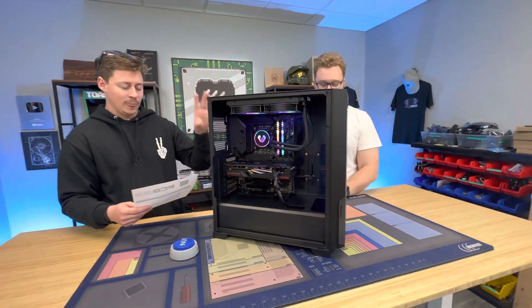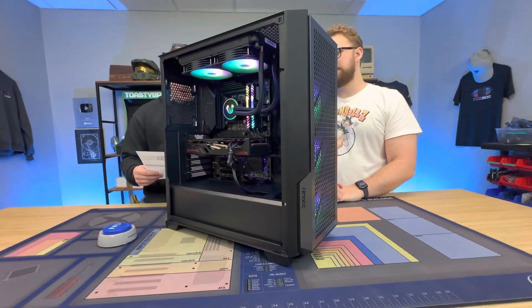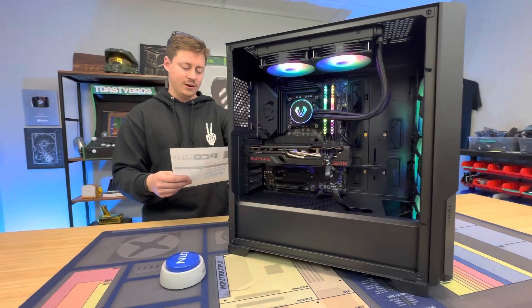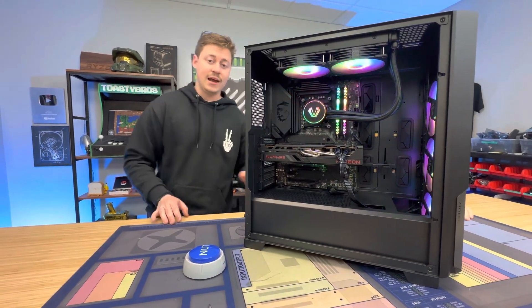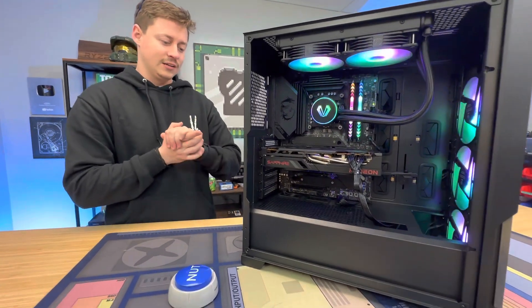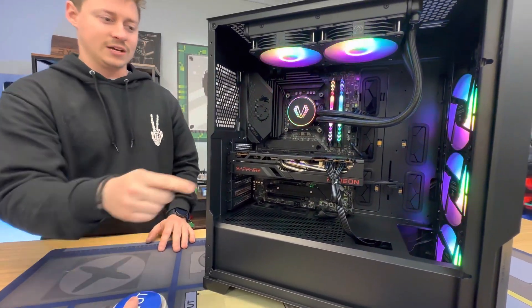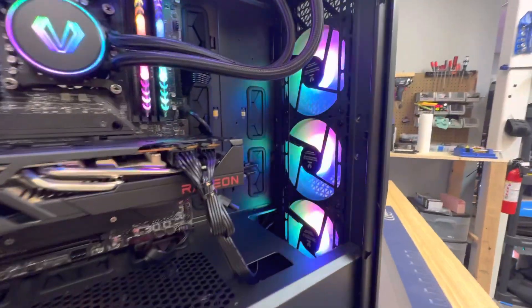For the other specs, we have a Z590 MSI MPG motherboard, a 1TB SN770 Gen4 SSD, 32GB of Silicon Power 3200MHz RGB RAM. We also have the Zicotep 750 80+ fully modular gold power supply. It also has PCIe Gen 5, so you can get one of the new graphics cards with the 12 or 16-pin connector and just plug it straight in, and it looks really clean.